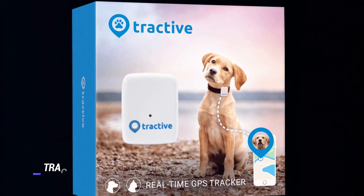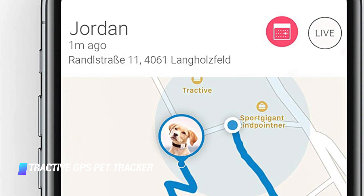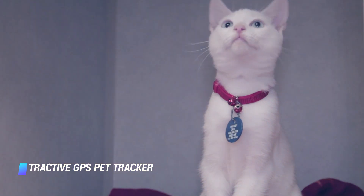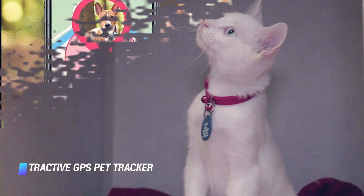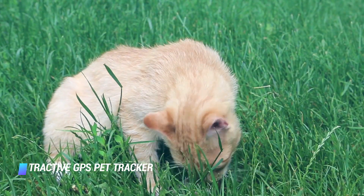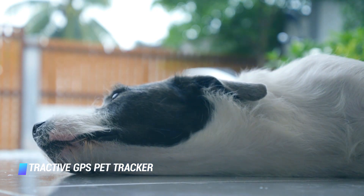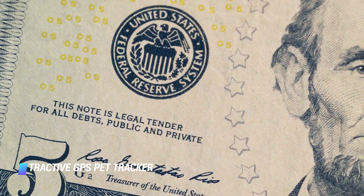Subscriptions for the Fitbark start at around $10 per month for cellular connectivity. Coming in at number 6, the Tractive GPS Pet Tracker has both GPS and cellular network connectivity, so it's more versatile than most. You can set a virtual fence for your pet and receive a mobile alert if it wanders outside of the designated safe area. The waterproof gadget has up to 5 days of battery life and connects to a fast and reliable 3G network. Tractive subscription plans start at just $5 per month.